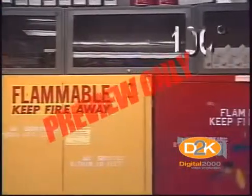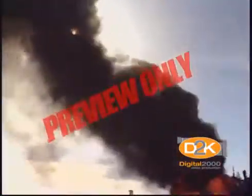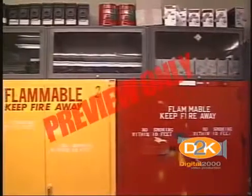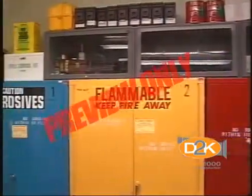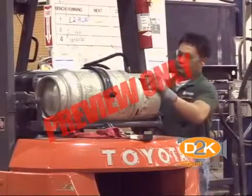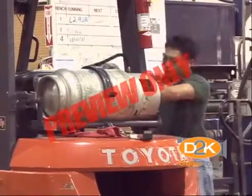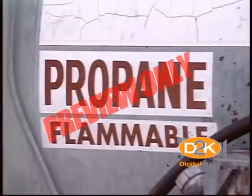Combustible liquids are those with flashpoints at or above 100 degrees — kerosene is a combustible liquid. Flammable liquids, such as gasoline, are those with flashpoints below 100 degrees. Both can be ignited, but flammable liquids ignite more easily than combustibles. An explosive atmosphere is one where there is an adequate mixture of air and vapor that can be ignited. Remember the difference between combustible and flammable liquids.